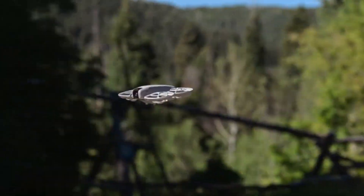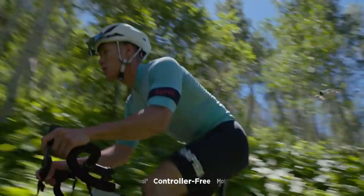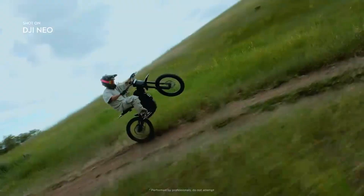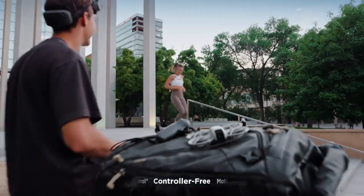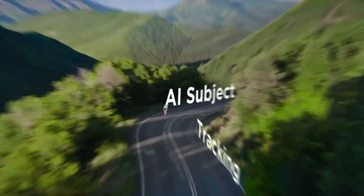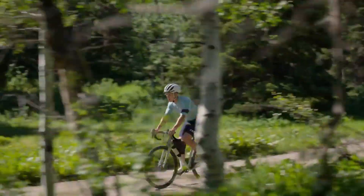The drone world is buzzing again, and this time it's all about the DJI Neo 2. The excitement kicked off when well-known drone insider Jasper Ellens, who has a track record of accurate leaks, quietly hinted at a possible late 2025 release. He's been spot-on in the past with leaks about the Air 3S, the original Neo, and DJI's Goggles N3. So when he talks, people listen.